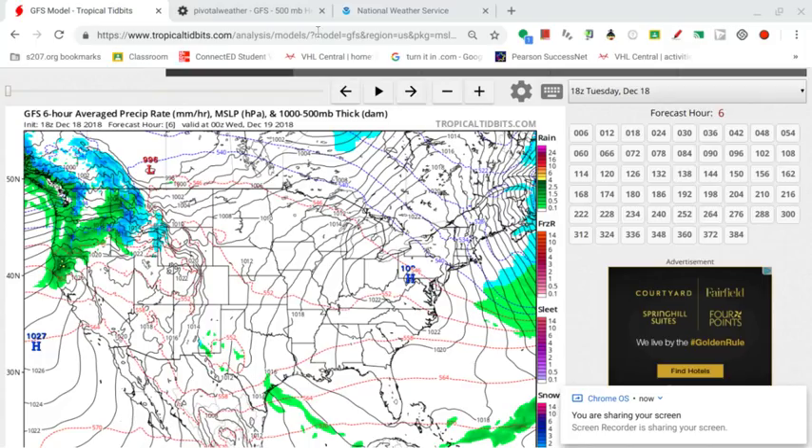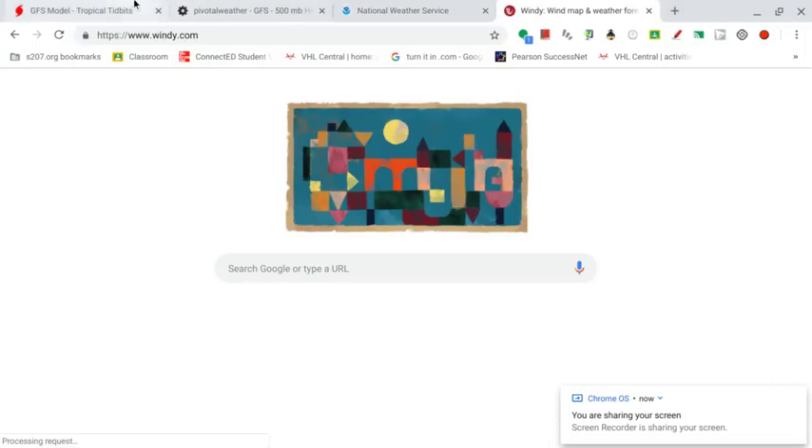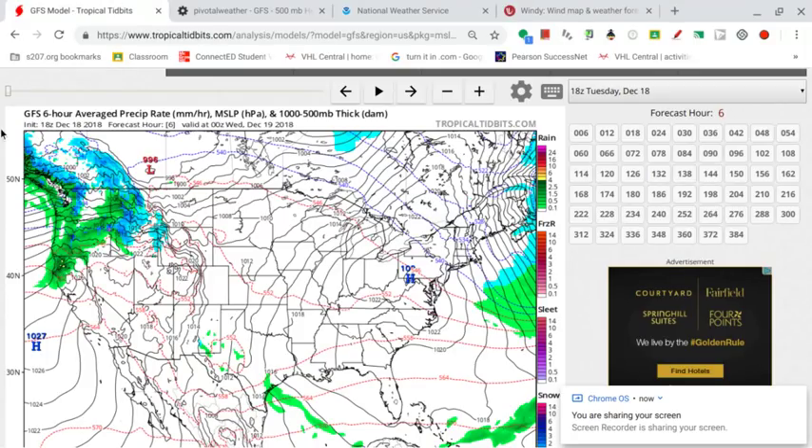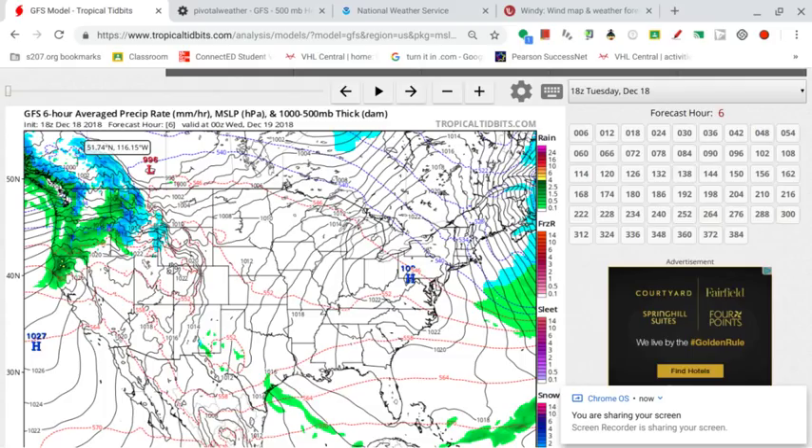Right now we're looking at the GFS. I should actually pull up the European model as well — we will look at that later. But on the GFS right now, all is calm at least across the eastern and central parts of the country. Across the Northwest, it's not looking too good — some fairly active weather, some rain, some snow. In terms of precipitation and temperatures, not looking too good for the Northwest.